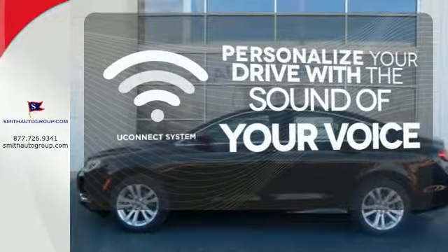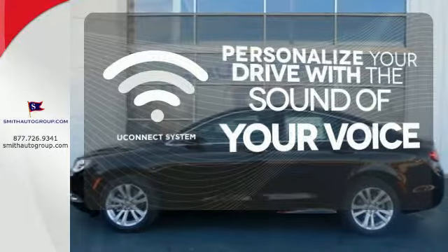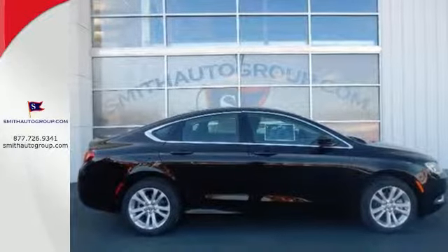hands-free calling, and so much more with just the sound of your voice. Take to the road in this Chrysler 200 today.